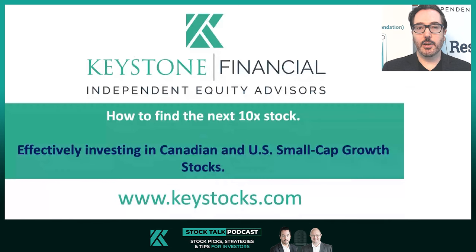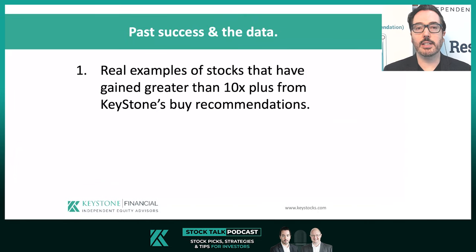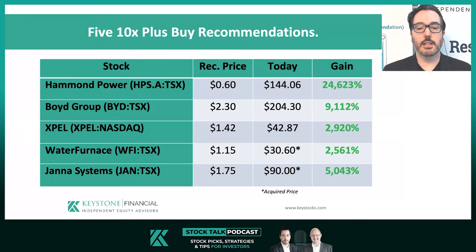All right, once again, we're taking another segment from our recent 10x webinars. I'm going to look at past success and the data here. This week I'm really just going to focus on some recent examples of stocks that have gained greater than 10x plus from our Keystone's buy recommendations. Next week we'll get into the data. Let's look at five recommendations from our research.